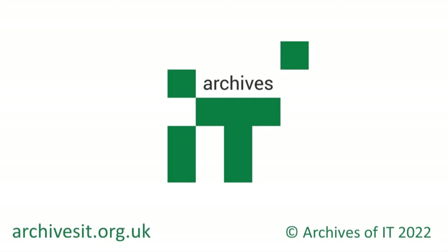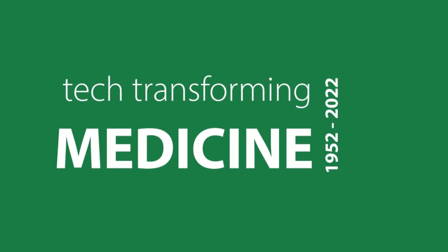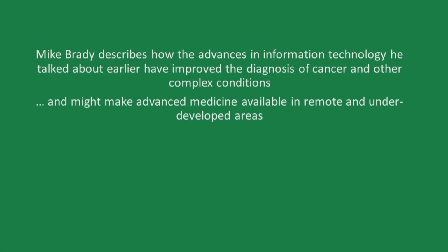Welcome to the Archives of IT. Scientists and engineers tell their stories of how information technology has transformed medicine over the last 70 years. Sir Michael Brady now talks about imaging, artificial intelligence and cancer diagnosis. He describes how the advances in information technology he talked about earlier have improved the diagnosis of cancer and other complex conditions, and might make advanced medicine available in remote and underdeveloped areas.